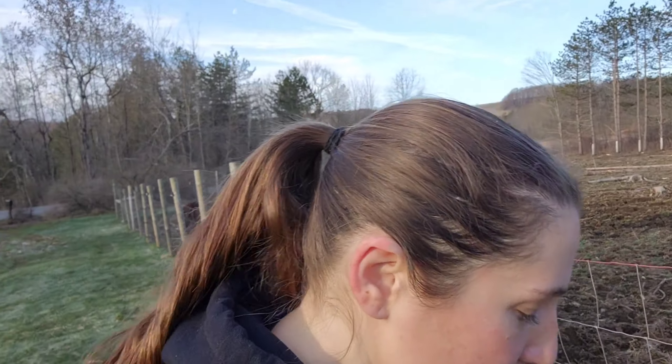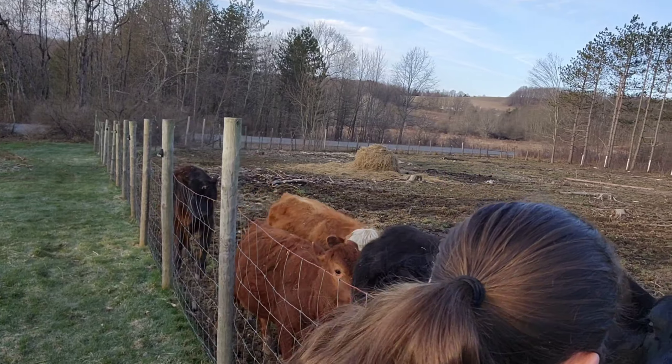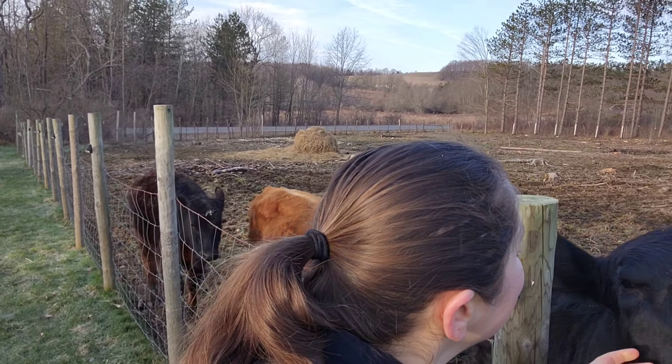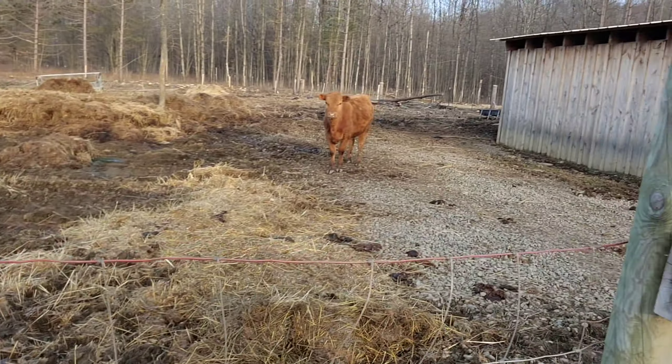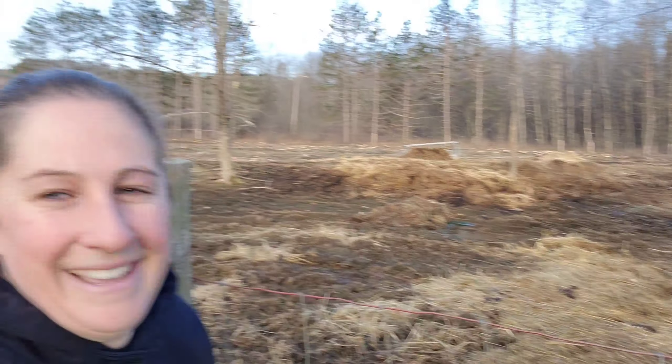Next we are going to the goat barn. As we get up here, Luna the red Angus has come around from the barn to say hi. She's too cute! All right, I'm going to go ahead and turn on the lights for the goats.